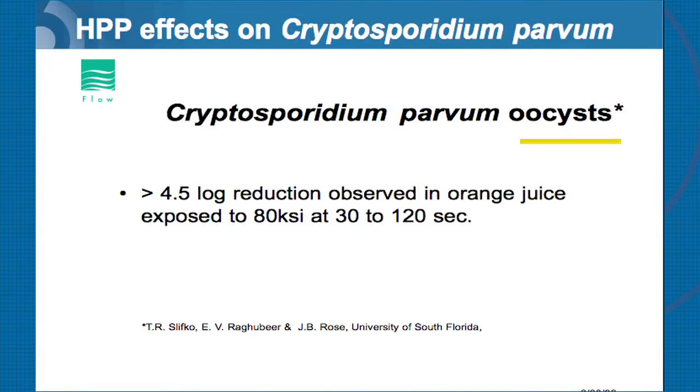Cryptosporidium came up in a meeting with the FDA in the Seattle area. A lot of juice products coming out of Central America and South America into the US had the potential for cryptosporidium. This is a very pathogenic parasite. We also had a huge outbreak here in the US in Milwaukee in the drinking water, and a lot of that water was actually used in some juice blends. The FDA put a requirement that cryptosporidium is one of the organisms that needs to be demonstrated that HPP will affect it.